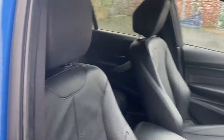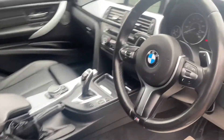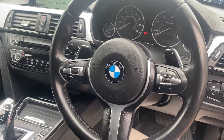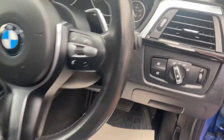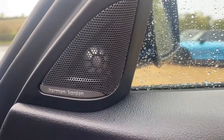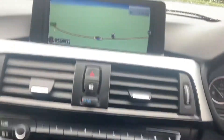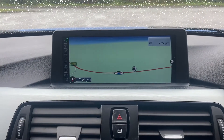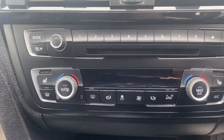Interior wise, full black Dakota leather which is in immaculate condition with the front centre armrest. The M Sport three-spoke steering wheel with paddle shift, cruise control, speed limiter and audio functions. Automatic headlights and wipers. Harman Kardon surround sound system, which really is unbelievable in this car. Professional navigation and media pack with the larger screen. Dual zone climate control with heated seats.